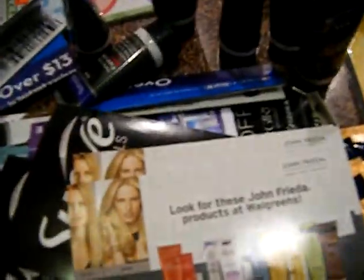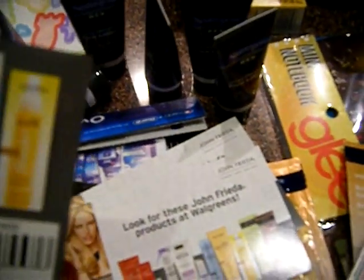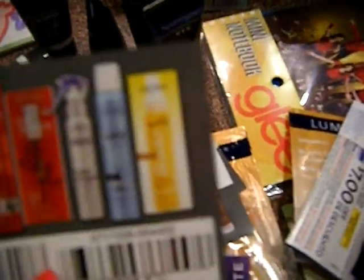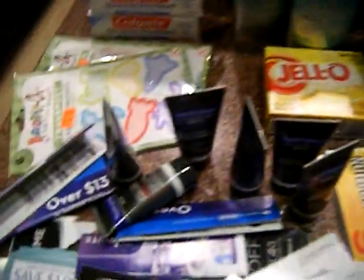If you see something you want, just email me. I have Suave 50 cents off Suave Professional — a couple of those. These are $1 off John Frieda. I have a whole thing of coupons here — floss and toothpaste and all of that. I'll probably list what I have and if you want something you can just let me know.